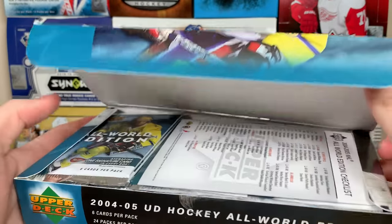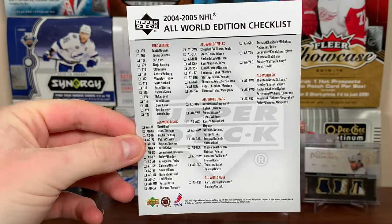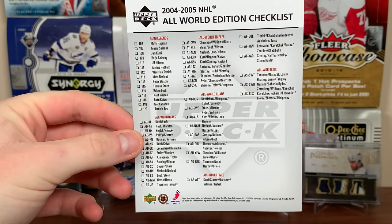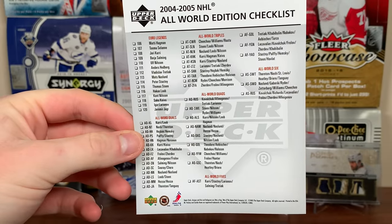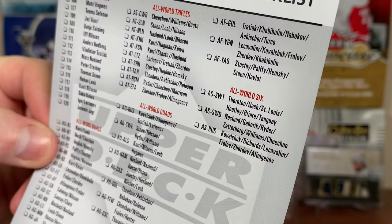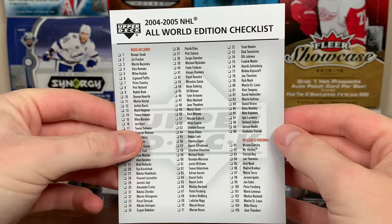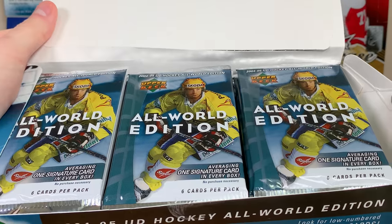All right, seal is off. We get the checklist — the older products have checklists, I kind of like that. There's some inserts and the autos right there. Pretty nice ones like the Thornton, Nash, St. Louis, Heater, Briere, Tanguay six-way. There's the base side, and then there's Up Close and Personal. Let's open these up — the packs look bizarre.